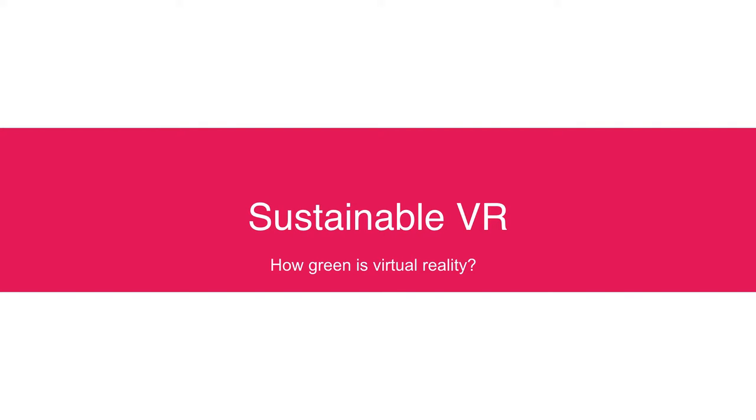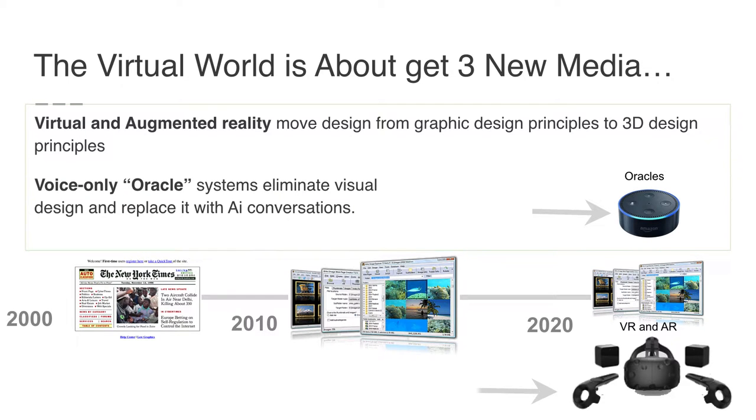Sustainable VR — how green is virtual reality? Right now, virtual and augmented reality move design away from graphic design to principles of 3D design. At the same time, we have voice-only systems emerging.